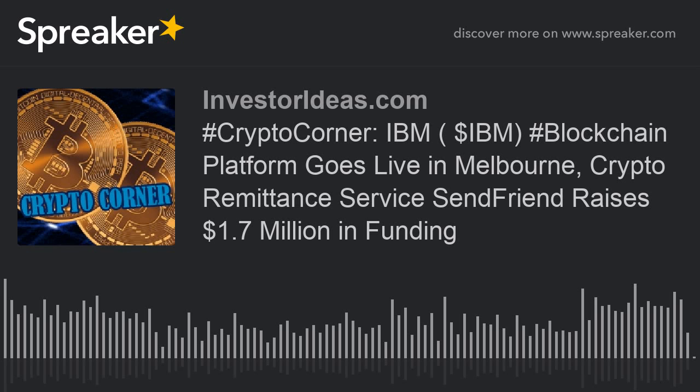IBM's blockchain platform is live and available on the IBM Data Center in Melbourne, according to ZDNet. The platform is built on Hyperledger Fabric, which is an open-source blockchain project from tech consortium the Linux Foundation. The platform will also be available from the Sydney platform at the end of March this year.